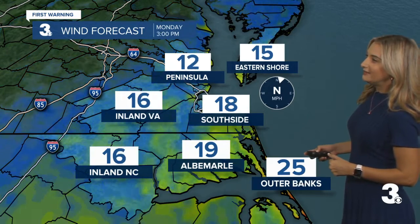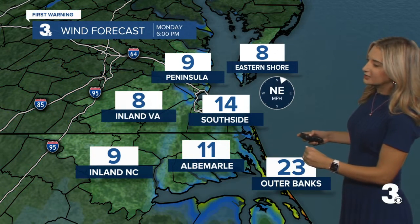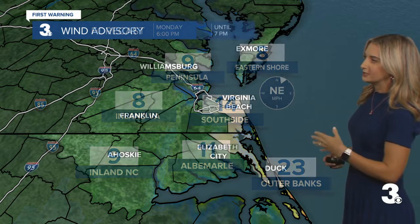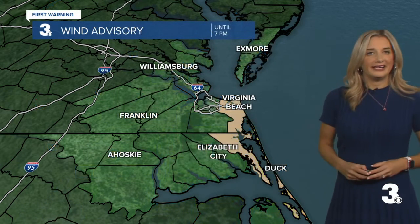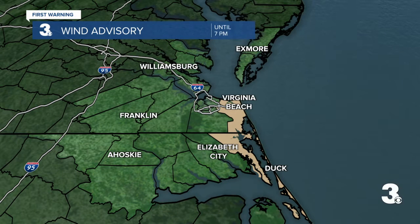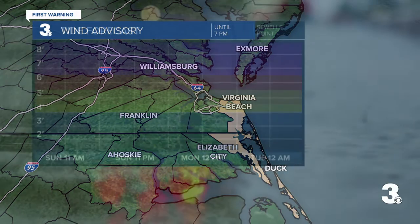As we head through Monday evening, we'll start to see those winds back off just a little bit. A little breezy as we head through the Outer Banks, but especially by Tuesday, we can say goodbye to all of that wind. A wind advisory is in effect for Virginia Beach, Currituck County, and Dare County until 7 p.m.